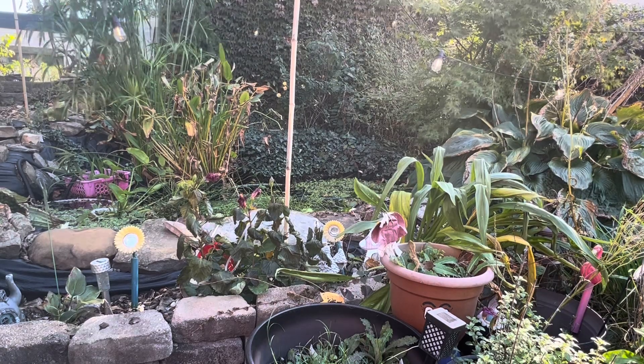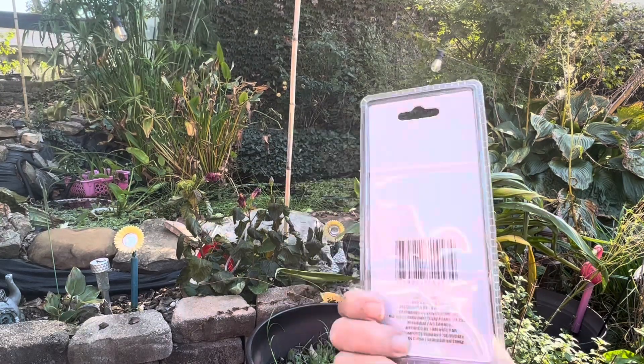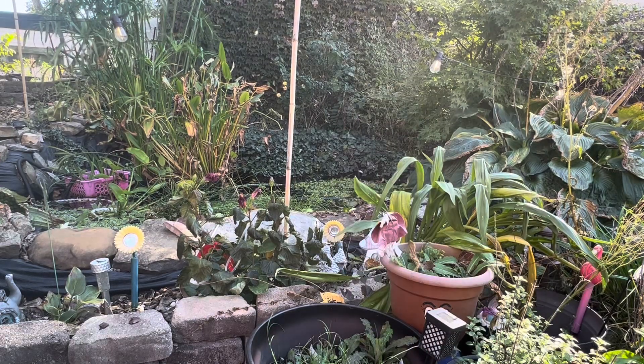I also found the 8-in-1 multi-use knife. I did grab two of those. I thought that was a good price and I thought those would be good stocking stuffers for the older boys in the family, so I got two of those.